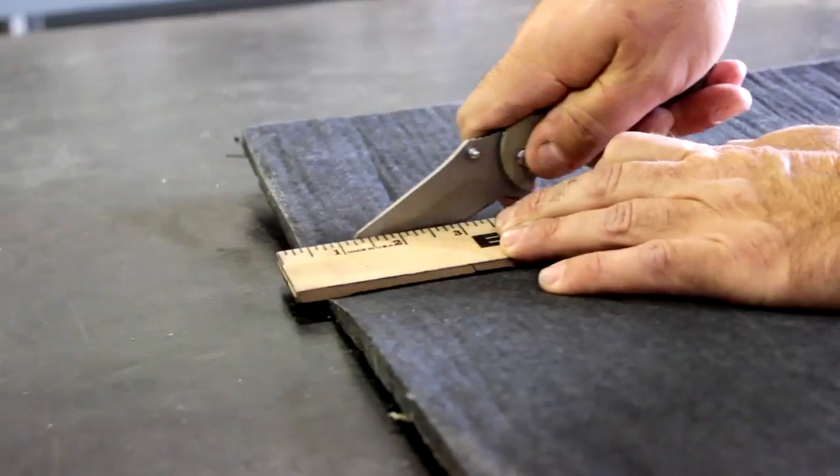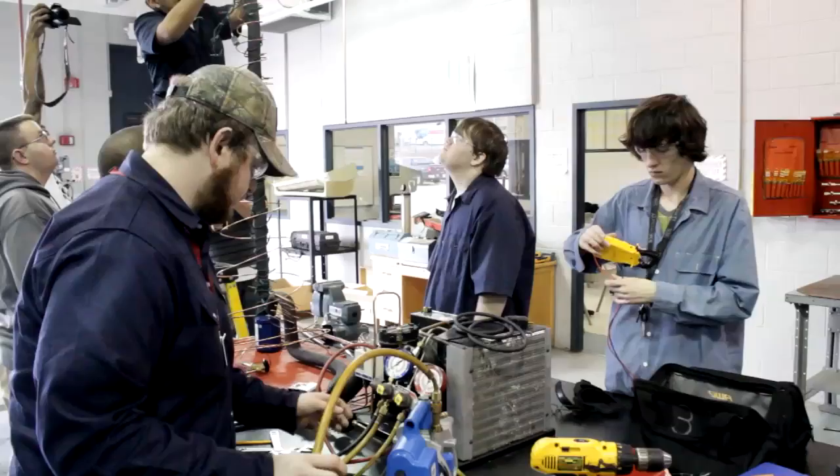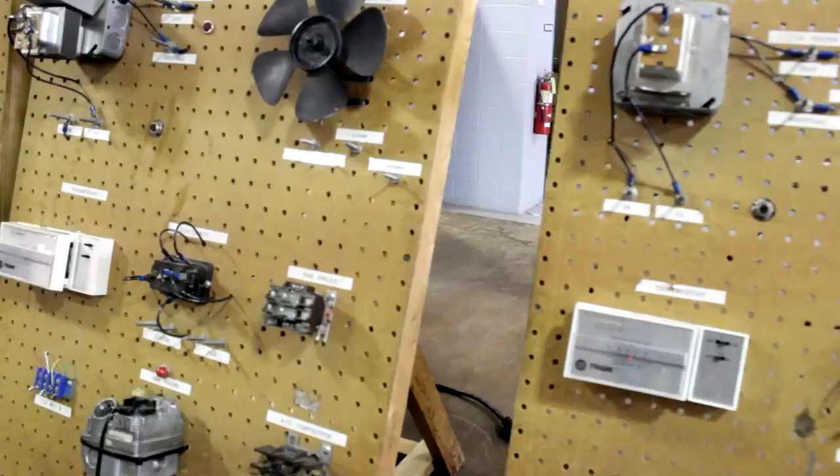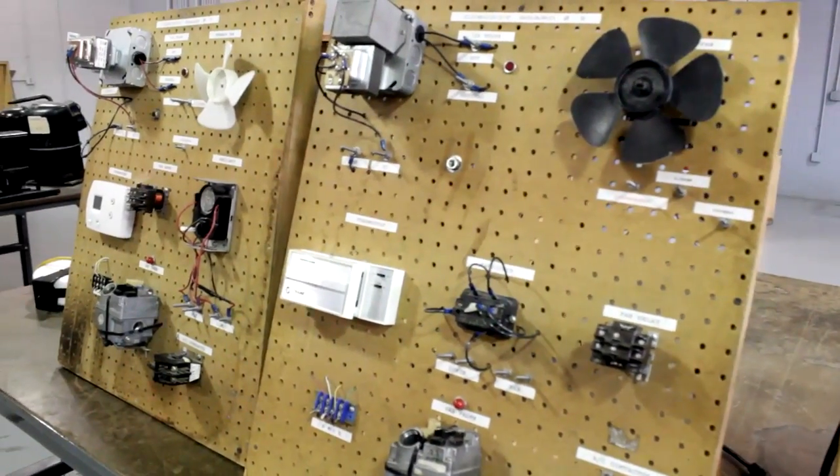The thing I like the most about the HVAC program is working on a lot of AC units and a lot of furnace heating, and there is a lot of electrical. There's a lot of hands-on.